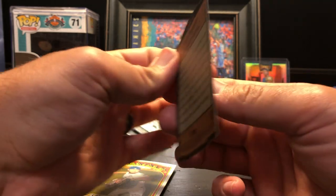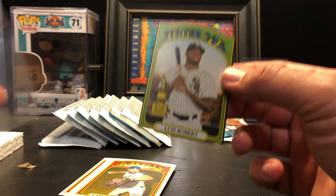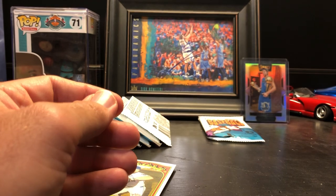It's a Luis Robert — it just says die-cut, '72 die-cut. That's a nice one to have; he's a solid player. He's having a solid year, actually — the White Sox in general are doing really well. So that's actually a pretty cool card. To have an auto and a Luis Robert die-cut in here, I'm pretty happy with that.